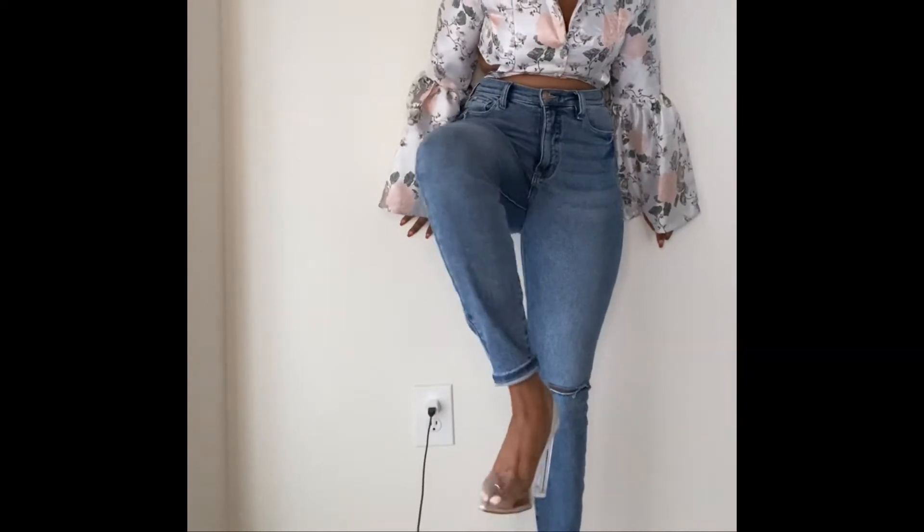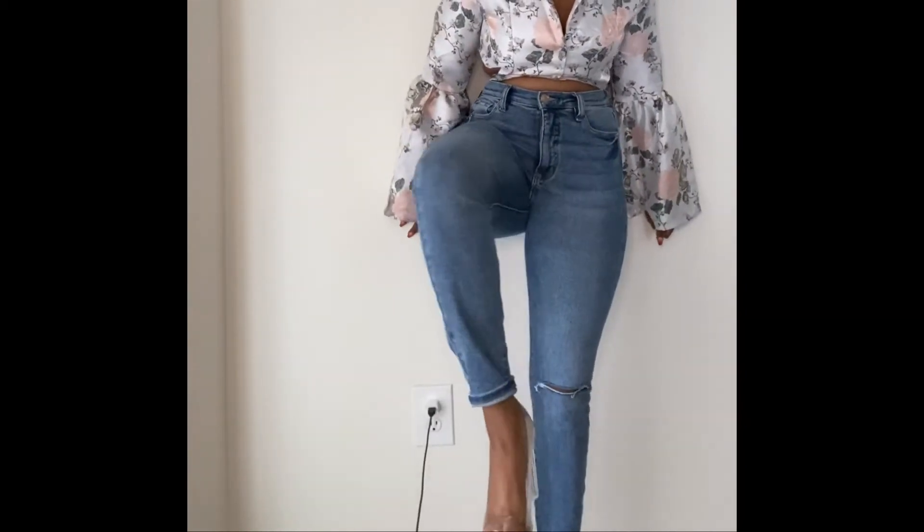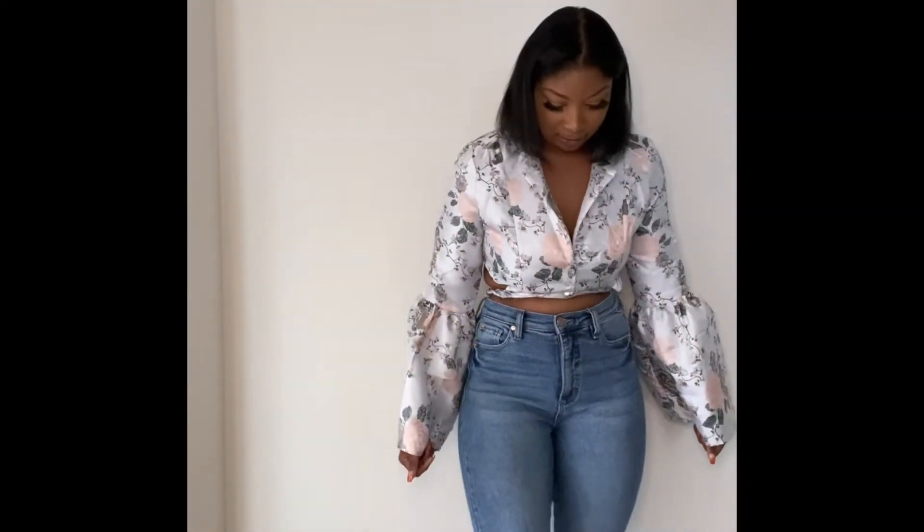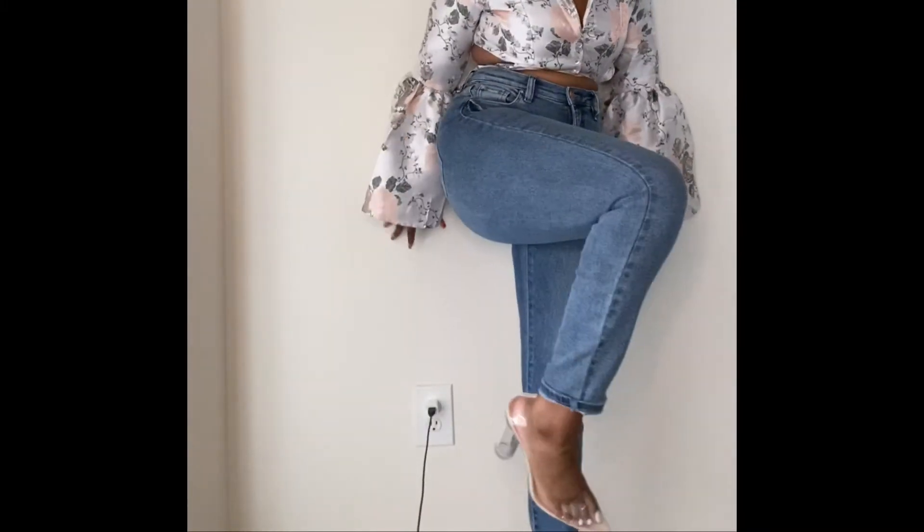I paired it with these little heels — they have a cylinder heel so they're really easy and comfortable to walk in. I got these from Pretty Little Thing. Clear heels go with literally everything, so these are really cute.